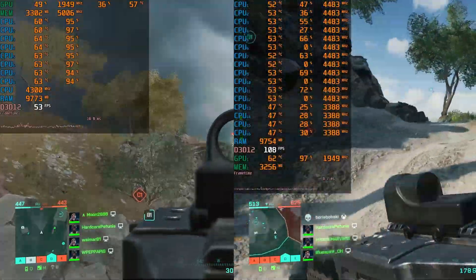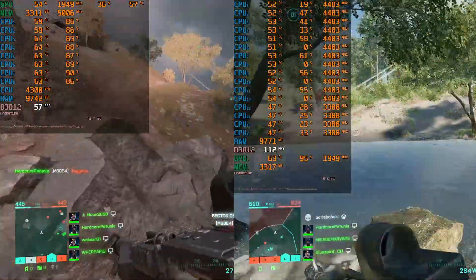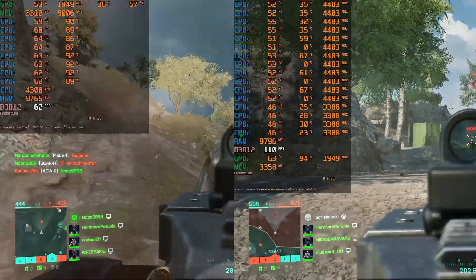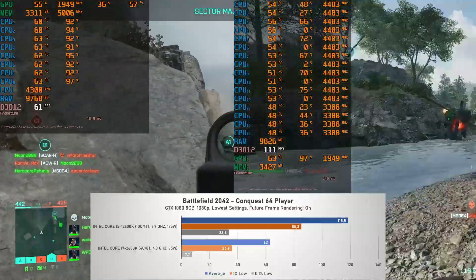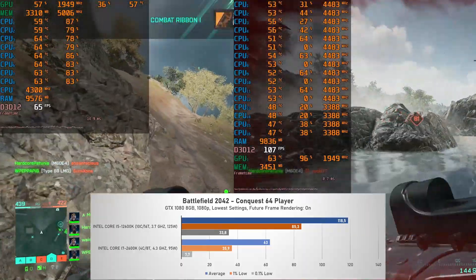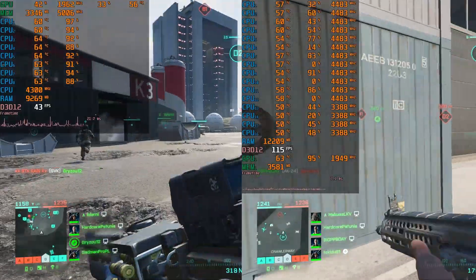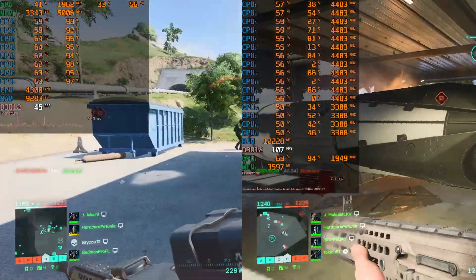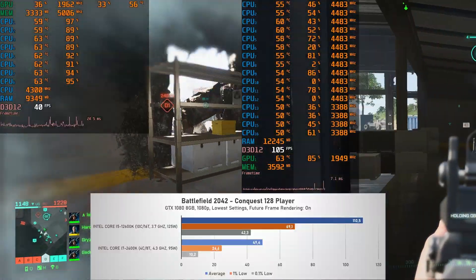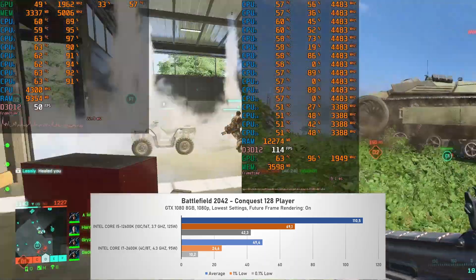So let's have a look at the improvement I'm getting from upgrading to the 12600K from my old Sandy Bridge system. Starting with Battlefield 2042 64-player, using my Gigabyte GTX 1080. On my i7-2600K, the GPU usage was only around 50% and the FPS, while playable at around 60, wasn't great. But now with the i5-12600K, the GPU usage is basically maxed out and the FPS has doubled to around 120. Moving on to the 128-player variant, the differences are even bigger — going from FPS in the mid 40s, now to a maxed out GPU at 110 FPS, with an even larger difference in 1% and 0.1% low performance.